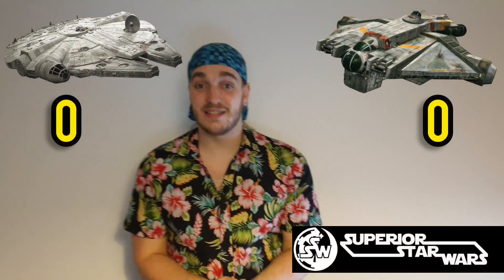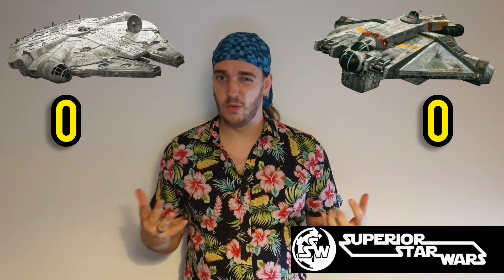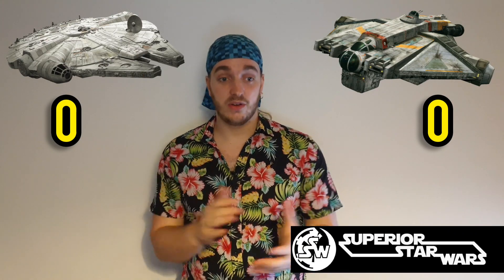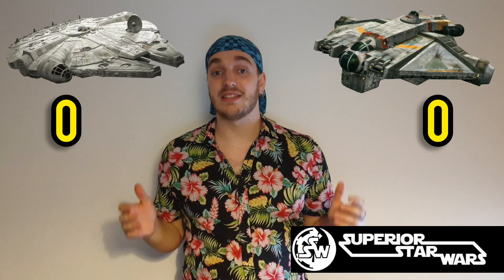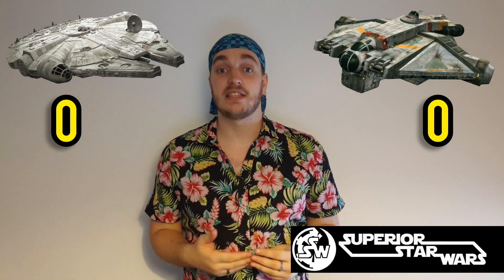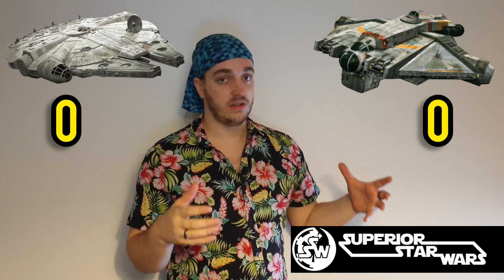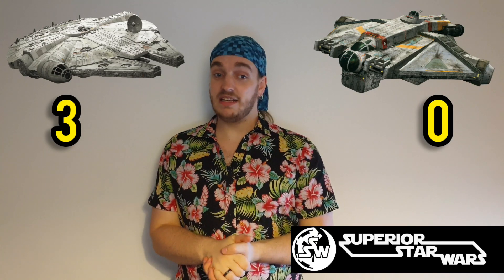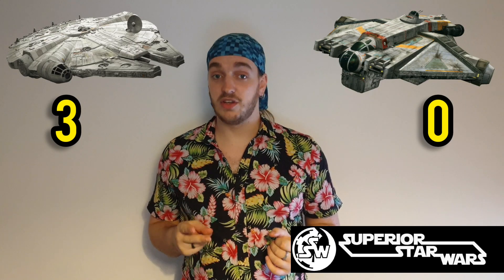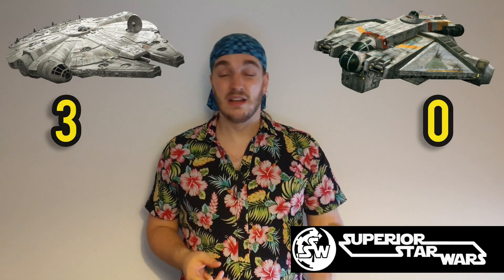Our first category is size. Because we're talking about freighters here, size matters — the bigger the ship, the more points you're going to get. The Millennium Falcon came in at a length of 34.75 metres, a width of 25.61 metres and a depth of 7.8 metres. Not the biggest freighter, not the smallest — smack bang in the middle, so three points. The Ghost came in at a length of 43.9 metres, a width of 34.2 metres and a depth of 14.5 metres. The ship's bigger, so I'm going to give it four out of five.